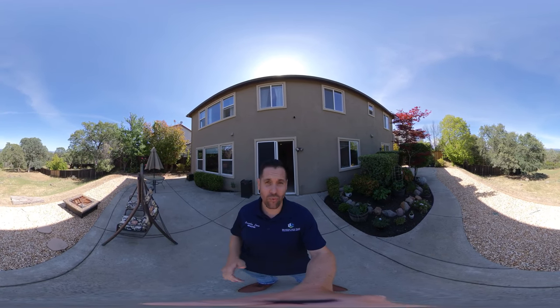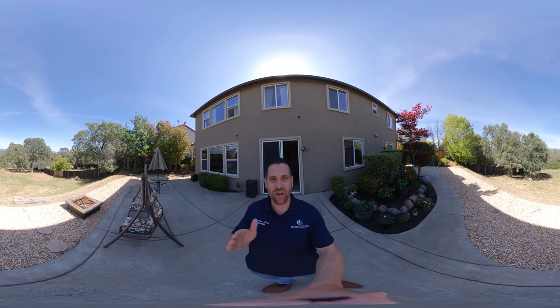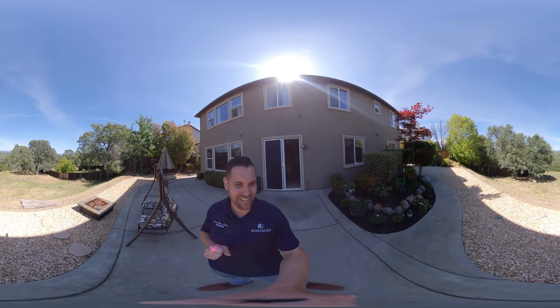Hello everyone, my name is Brandon Leon with Better Homes and Gardens, your Rockland Real Estate Expert. Today I am going to give you a Real 360 tour of 6307 Galaxy Lane.